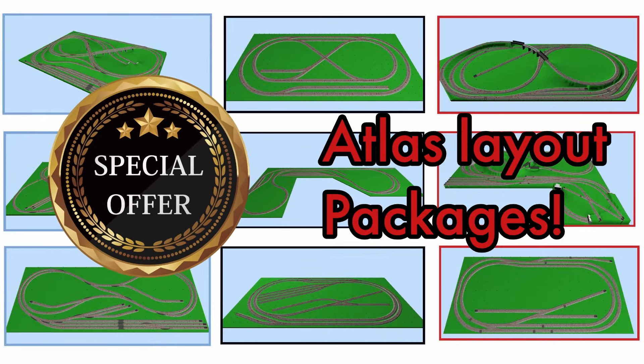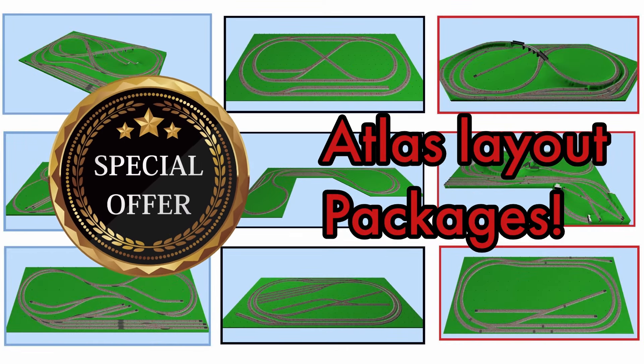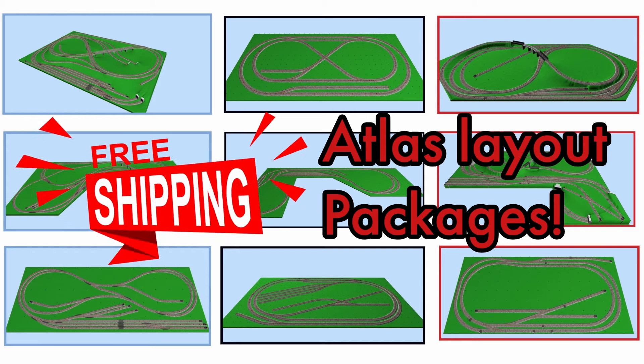Since this is the 100th Anniversary Commemorative Catalog, we have a special dropship offer for Atlas fans this season. Through the end of the year — that's December 31st, 2024 — we're offering free shipping for any layout out of this catalog when purchased directly from our company website.